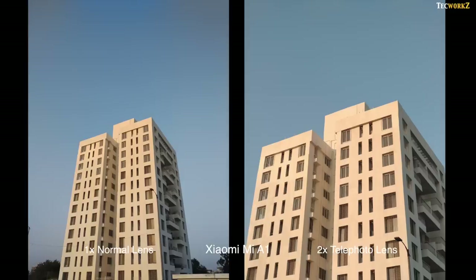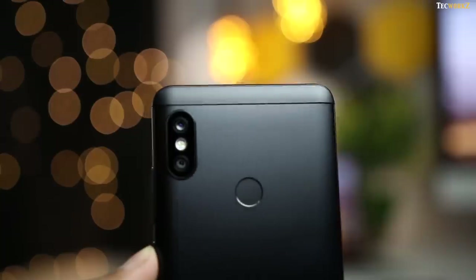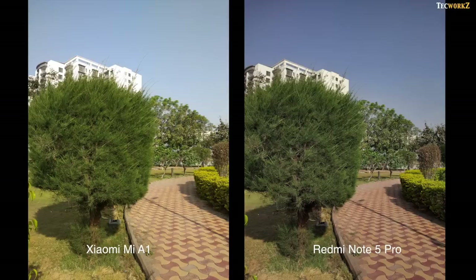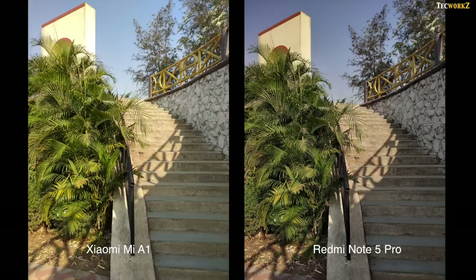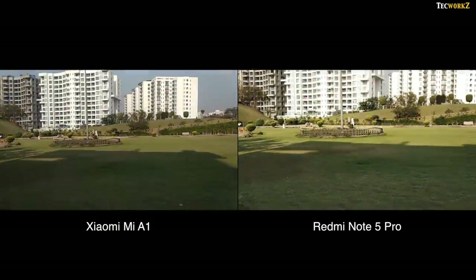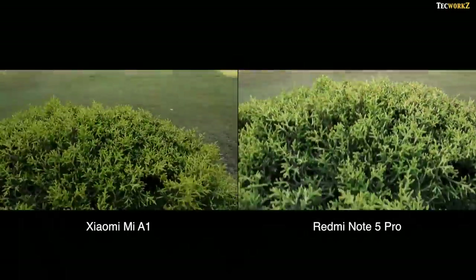The secondary lens on the Mi A1 lets you take 2x images, which comes in very handy if you want to photograph objects that are too far away. The secondary lens on the Note 5 Pro is only used for capturing depth information for portrait shots, so you can't really see how images from its secondary lens look on their own. Shooting in HDR mode, the Note 5 Pro shows much better dynamic range and colours — look at the sky and the wall, there are so much more details and better contrast. In some images, HDR mode on the A1 is a bit too aggressive. Here is a quick test between the focusing speed of both cameras — the Note 5 Pro is just a tad bit faster at focusing.